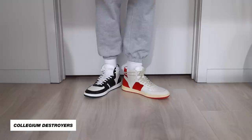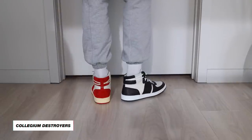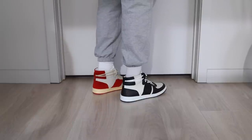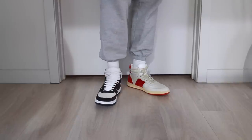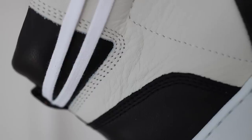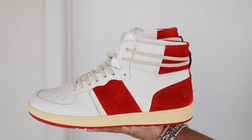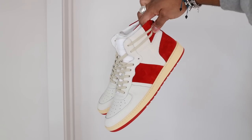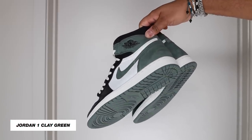This next shoe is a double feature because they're two of the same model — the Destroyer High by Collegian. I featured these in my underrated sneakers video a couple months ago, and these are my third and fourth pairs of this exact model. They're Italian-made, super high quality, and the price point is very fair. You have the black and white pair in smooth leather — a super easy color combo — then the red suede with vintage shoelaces and a purposely vintage yellow sole.